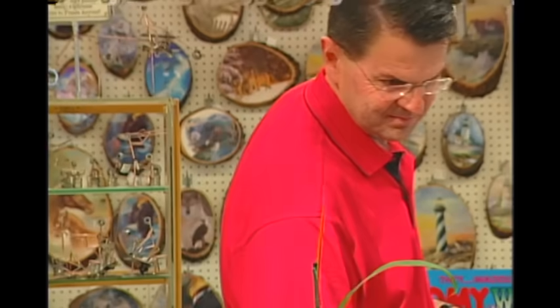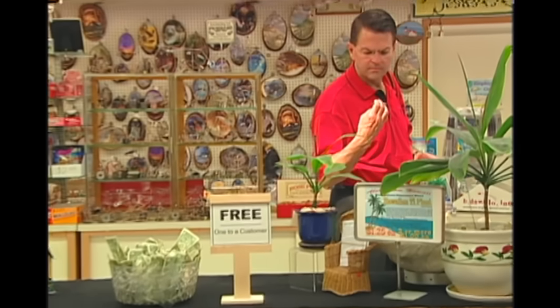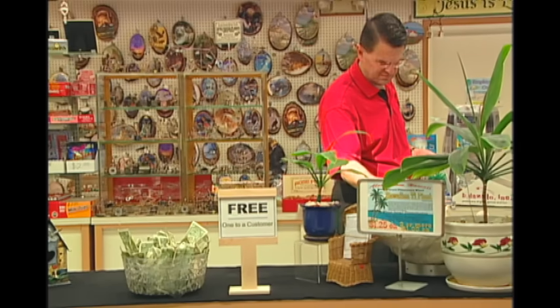He's that way about almost everything in the store. He picks up something else, examines it. No, that's no good.